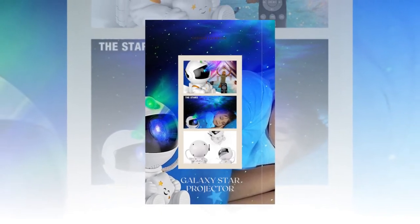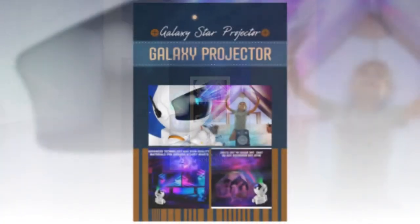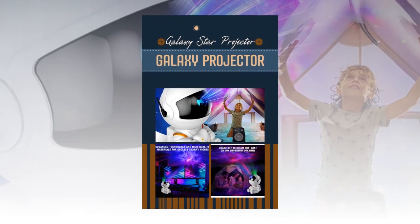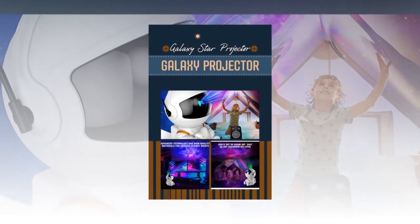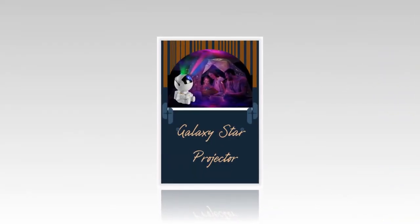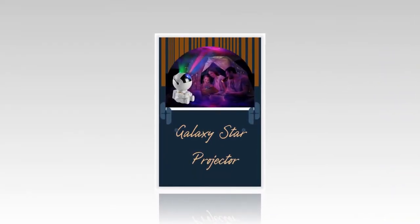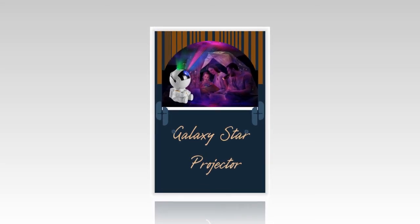Enhance your home with the Galaxy Star Projector and let the universe's wonders come to you. Create magical nights with endless starry skies, perfect for relaxation, entertainment, and special occasions. Order yours today from Zasov.com and bring the stars into your home. Thank you again for watching the video till the end. Please subscribe to the channel, please share the video. See you again via a new video. I will see you in the comments.